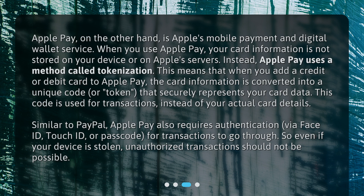This means that when you add a credit or debit card to Apple Pay, the card information is converted into a unique code, or token, that securely represents your card data. This code is used for transactions instead of your actual card details. Similar to PayPal, Apple Pay also requires authentication via Face ID, Touch ID, or Passcode for transactions to go through. So even if your device is stolen, unauthorized transactions should not be possible.